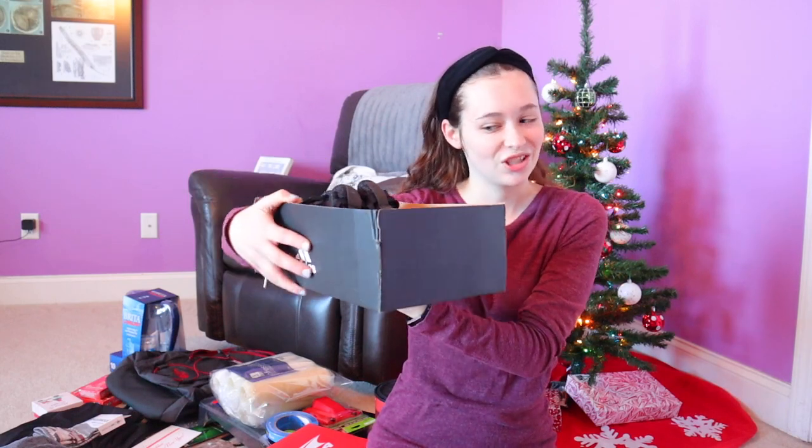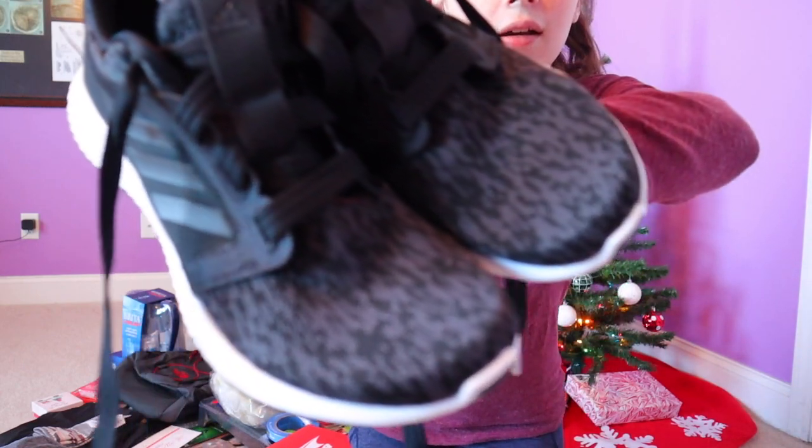Now we're getting into the bigger items. The first thing is these Adidas shoes. Let me take them out of the box — three stripes, black with a little hint of gray. I love plain black shoes because they match everything and are super simple. These are the Adidas Bounce, size seven and a half. I'm not sure if I'll exchange them for a size seven, but I really like them — so much better than my old ones.